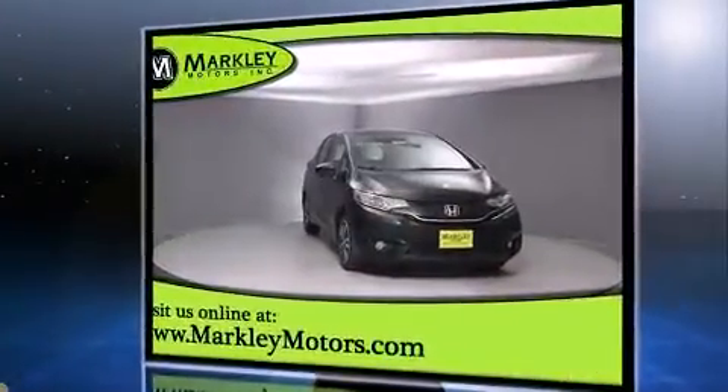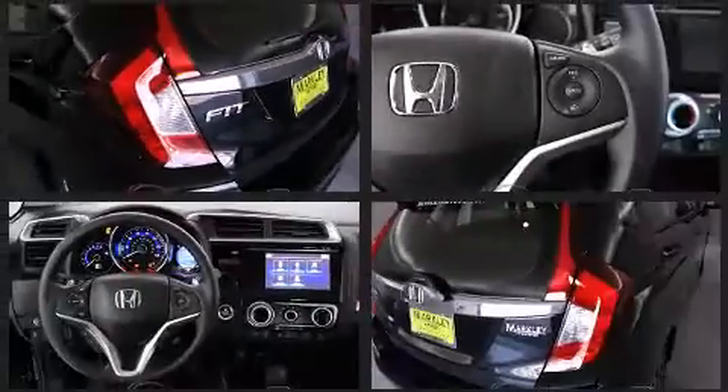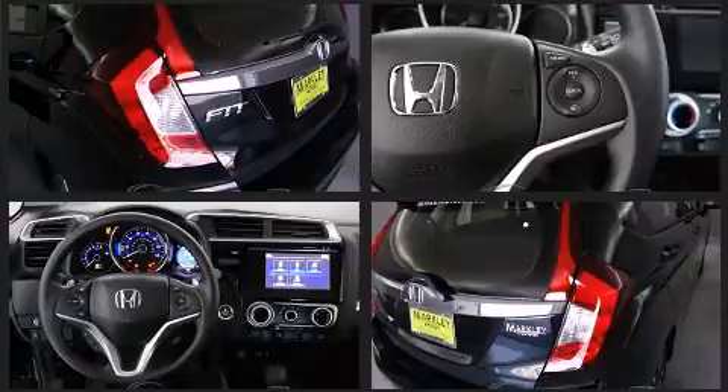It's equipped with tons of terrific amenities, but it won't break your budget, such as remote keyless entry, one-touch window functionality, power moonroof, and more.